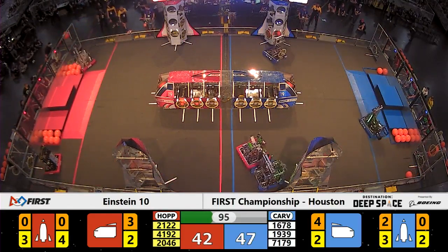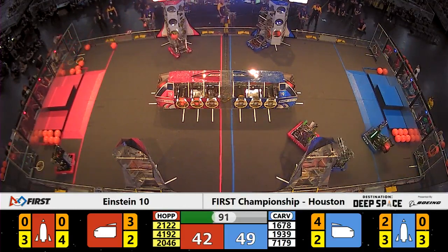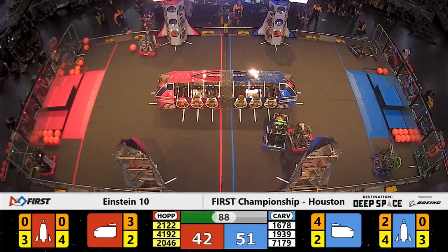Team 2122 of the Red Alliance makes their way over to the half zone, picks up a piece of cargo. They lift it up and place it at the base of the Red Alliance rocket.